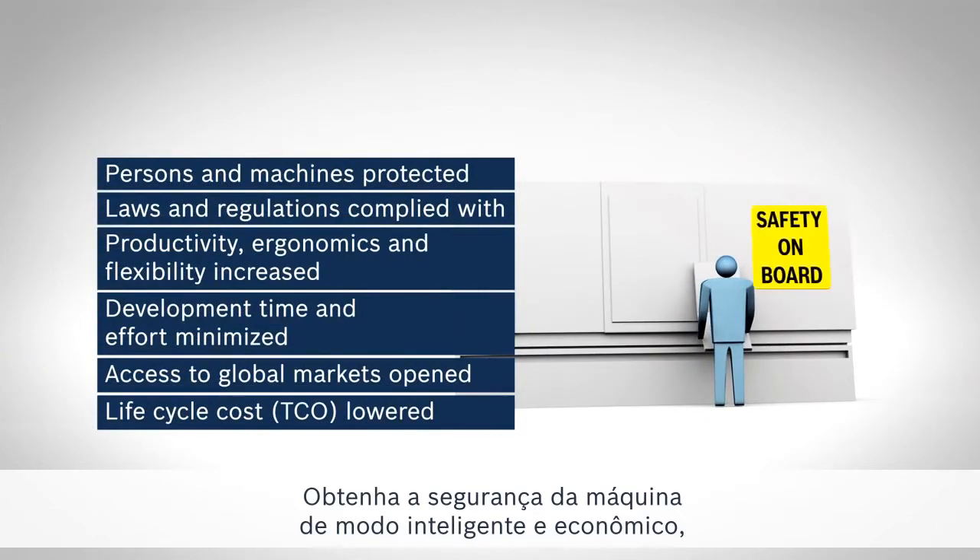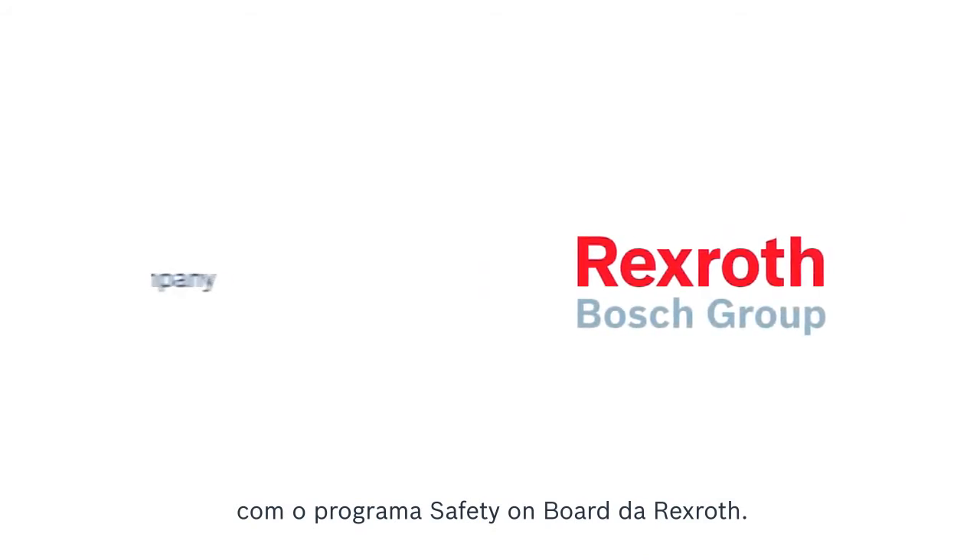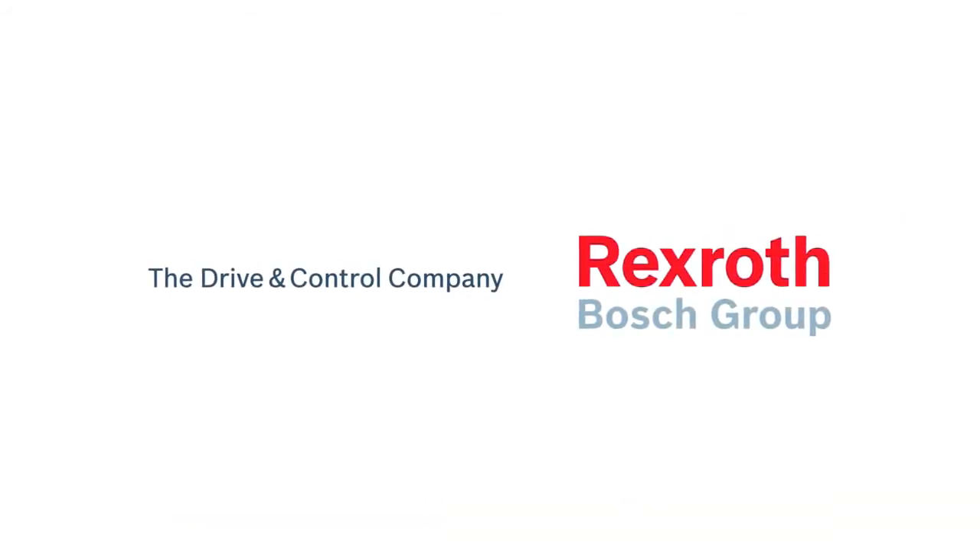Realize machine safety intelligently and economically with Rexroth's safety onboard. Open access to global markets.